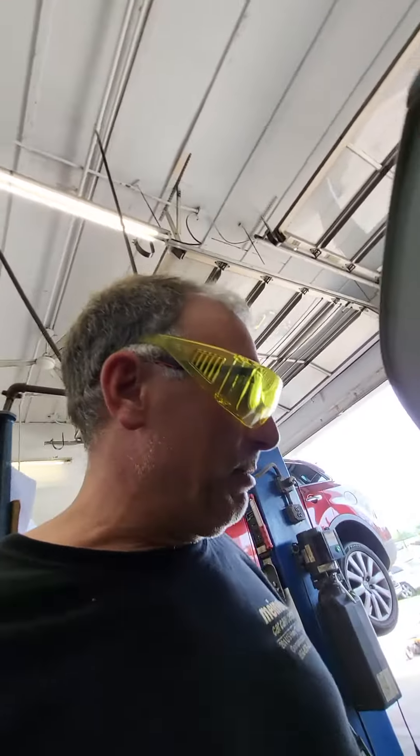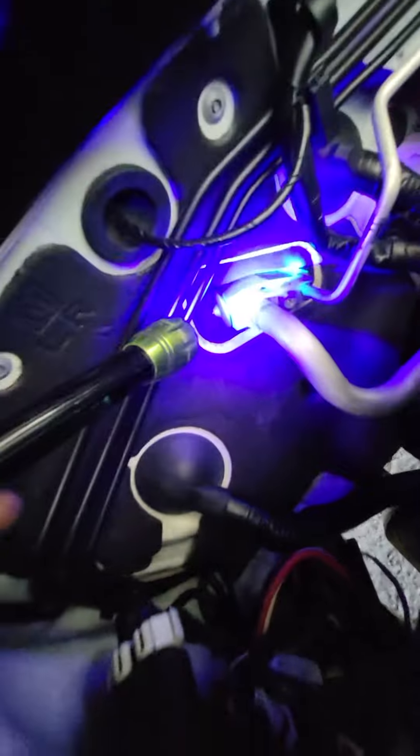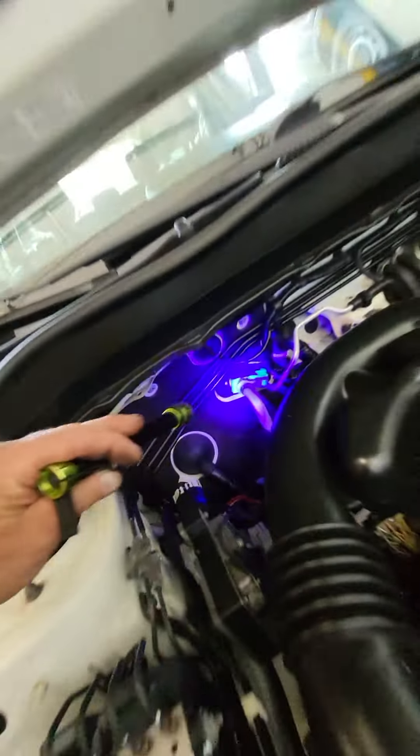This is a 2014 Subaru Forester with 111,000 on the clock, and the complaint is the AC cuts out at part to mid throttle, mid to three-quarter, and wide-open throttle. I noticed somebody has dyed it — you can see that right there, that's dye leaking out of the expansion valve, and hopefully it hasn't evaporated.